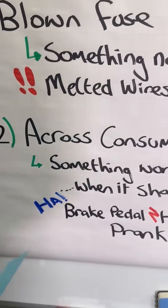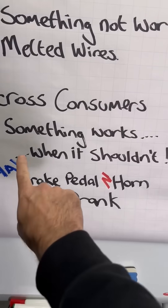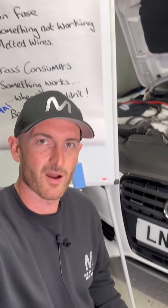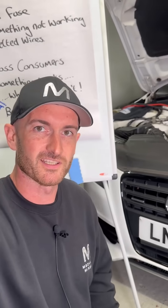The other type of short circuit fault is when we get a short across consumers. What happens here is something works when it shouldn't. I don't know if some of you remember that old prank we used to do on apprentices — wiring up the brake light switch to the horn circuit. Quite funny seeing them drive off.